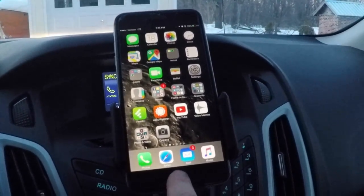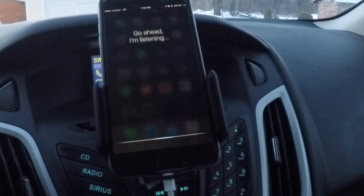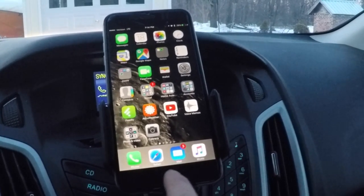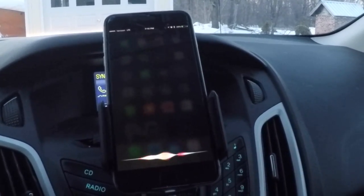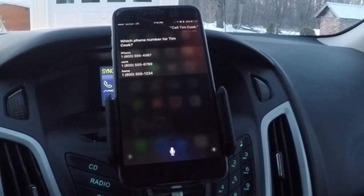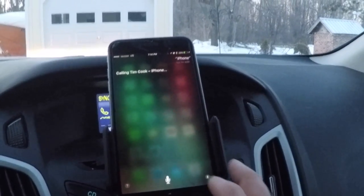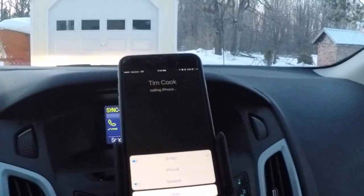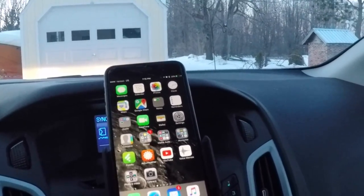I'm going to call somebody to demonstrate. Call Tim — call Tim Cook. It asks which phone number for Tim Cook: iPhone, work, or home. I say iPhone. It responds: calling Tim Cook, iPhone. Obviously I don't have Tim Cook's phone number, that's just a fake number. You can hang up from the steering wheel. So that works.